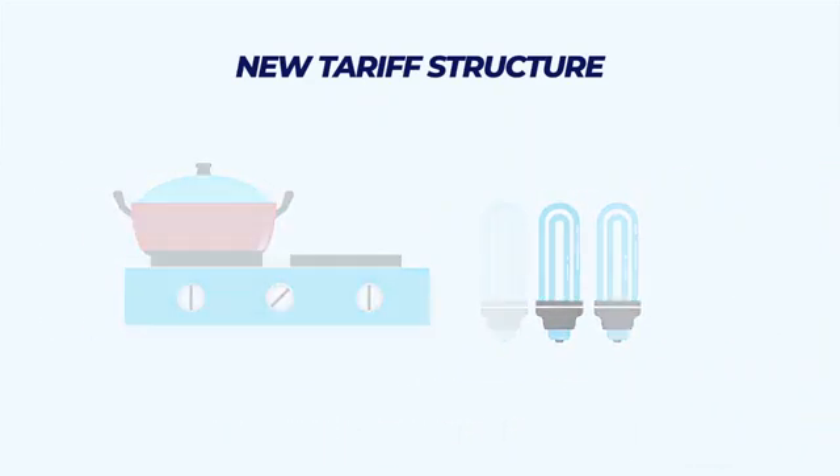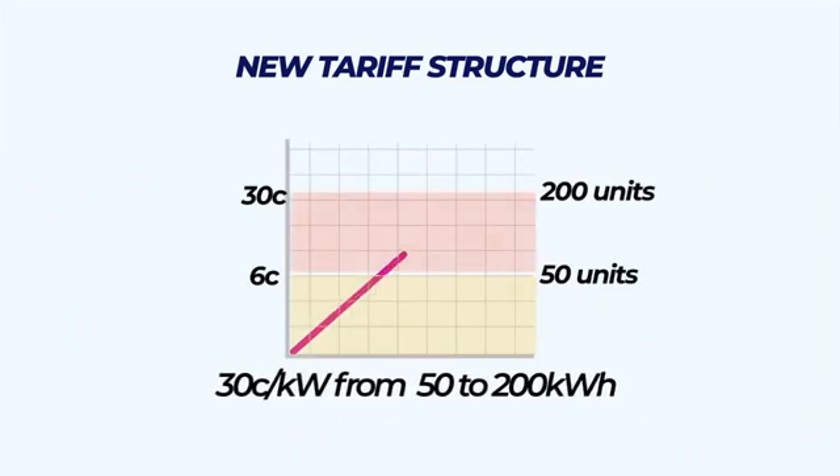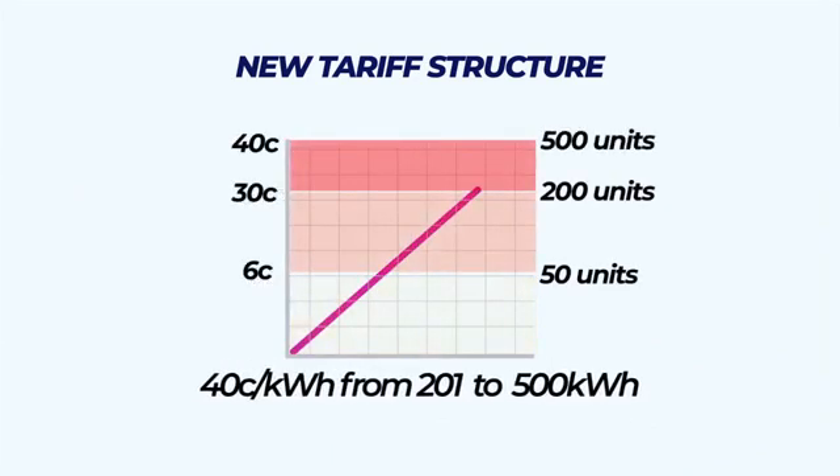At 50 units to 200 units, the rate increases to $0.30. The tariff then goes up to $0.40 per kilowatt hour for 201 to 500 units.